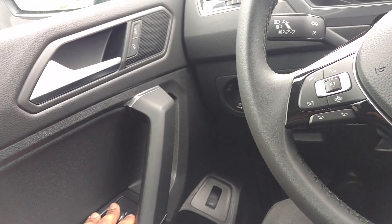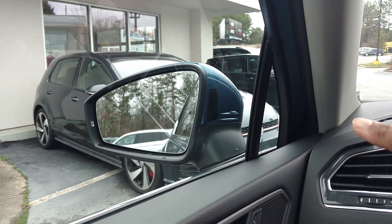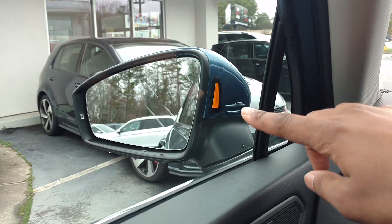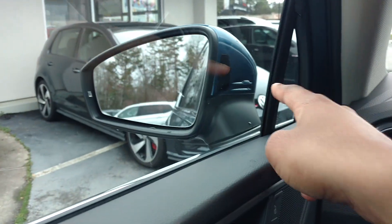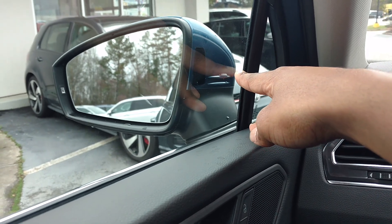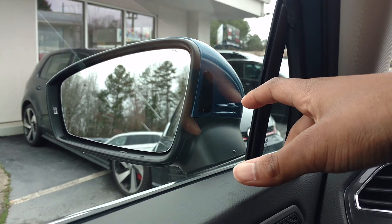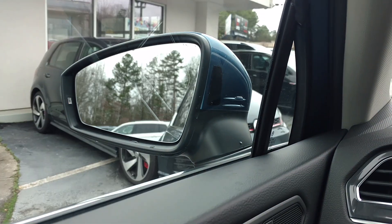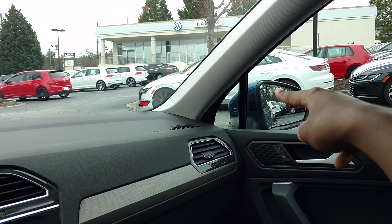I would get the SEL Premium because of the power mirrors. For all-new 2020 models, they moved the blind spot indicator — look at where it is now. It used to be on the mirror, and now they moved it right here to the mirror housing, like in the Arteon. They took a page out of the Audi book, placing it where Audis have it. When you have your turn signal on, it's right there — that's pretty neat.